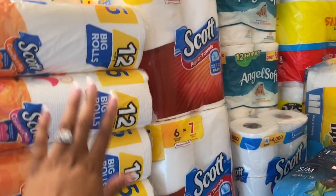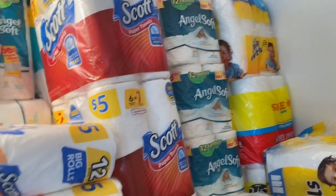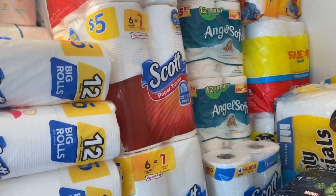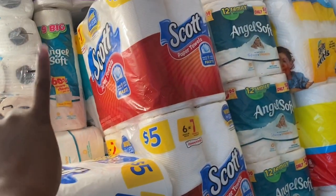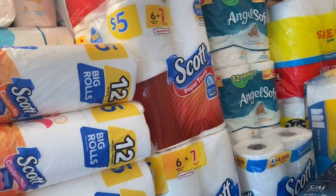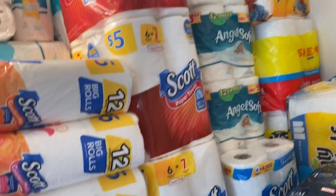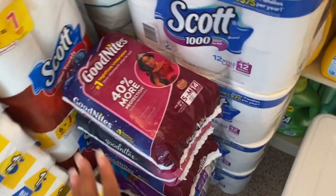The thing with my paper products is that I only use Scott Comfort Plus and Scott paper towels for my bundles. All of the other paper products back there are for my personal use only. When I sell my bundles, I only use Scott Comfort Plus and Scott paper towels. There have been times where I've grabbed Angel Soft if I ran out, depending on the month and if my bundles are selling super fast and I'm unable to restock Scott.